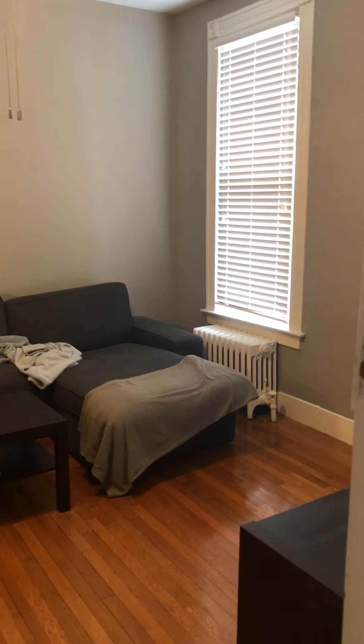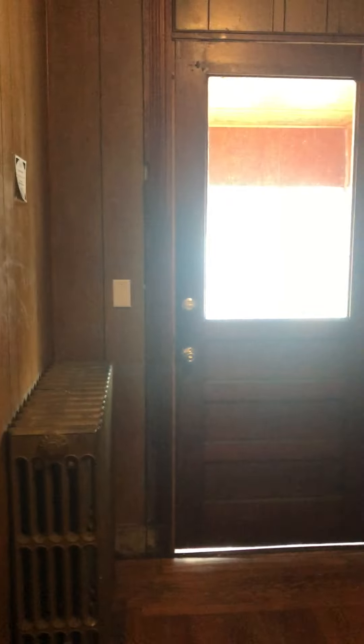This is a video of the first floor of 51 Pearl Street. There's the entrance — you come into the apartment into the living room.